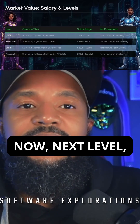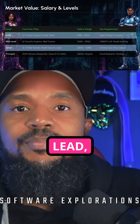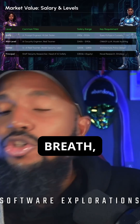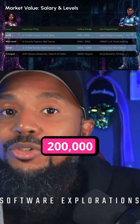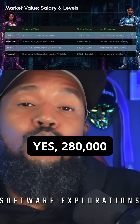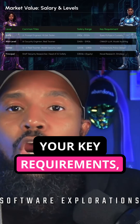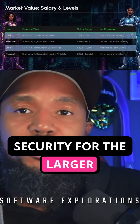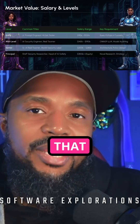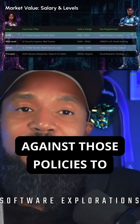Next level — senior. A senior AI red teamer or model security lead, we're looking at $200,000 to $280,000. Your key requirements include building the architecture for security on larger models, and policy design — what policies large language models have to adhere to so that when they're tested, they pass.